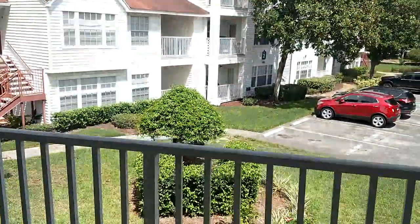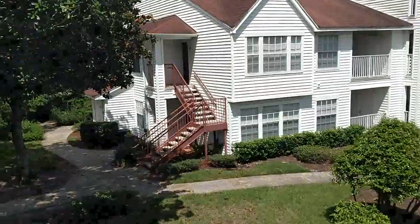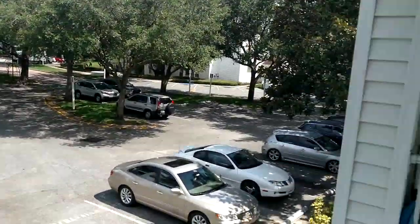Here we are on the porch — washer and dryer is here on the porch. This will be your view hanging out in the evening. There is also a storage area on the porch, and we want to make sure we grab this too.